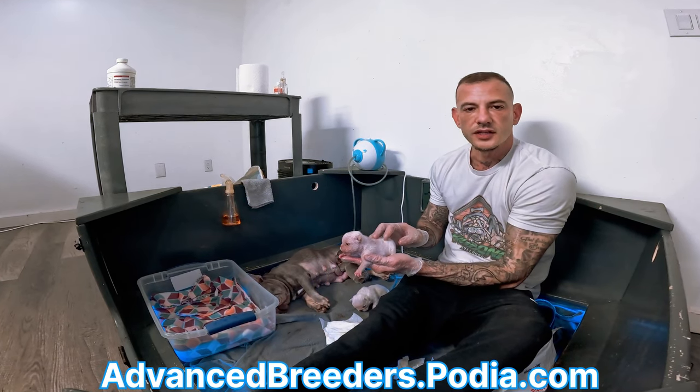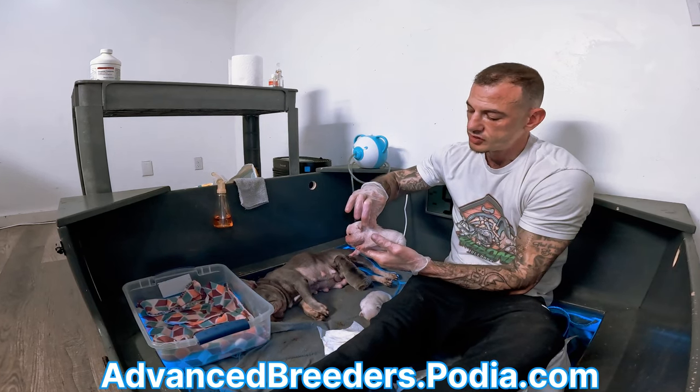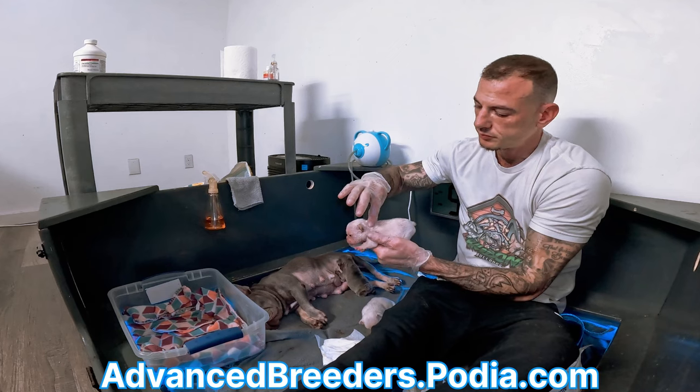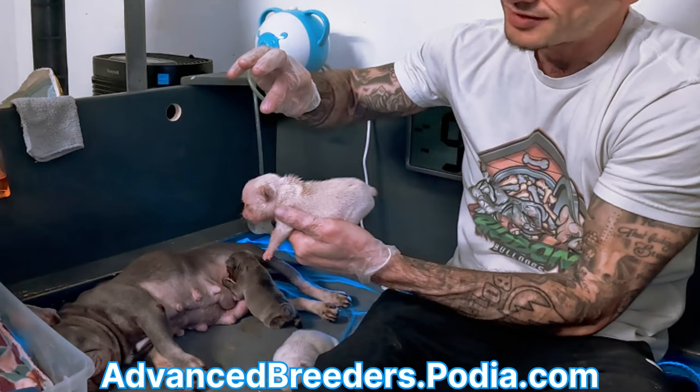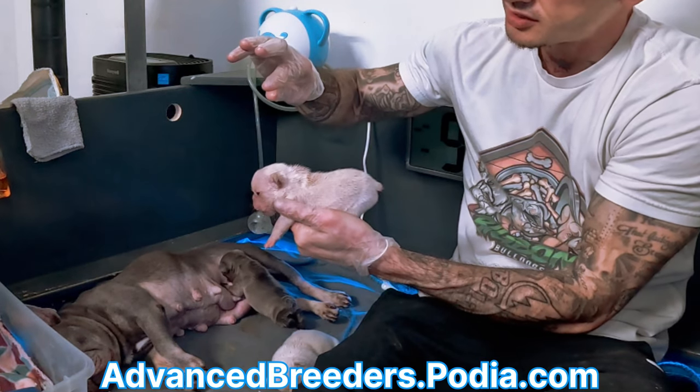So how do you tell if a puppy is dehydrated? You pinch its skin and you see how fast it recoils. You can see how it's not really recoiling that fast — it's staying up in that pinched position.